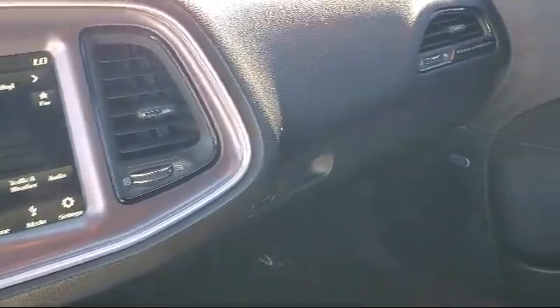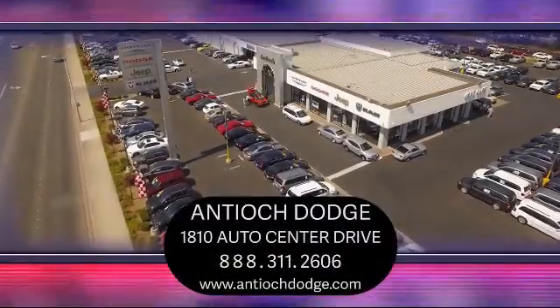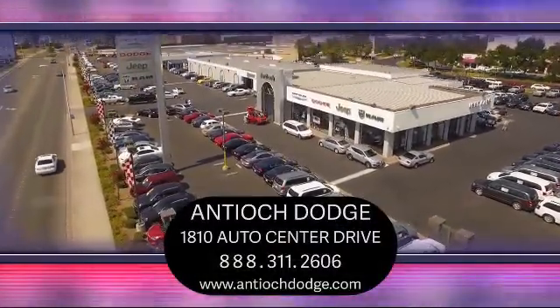So come see us today and experience the Antioch Chrysler Jeep Dodge Ram way. We're located at 1810 Auto Center Drive, just off the Highway 4 Auto Center Drive exit in Antioch.